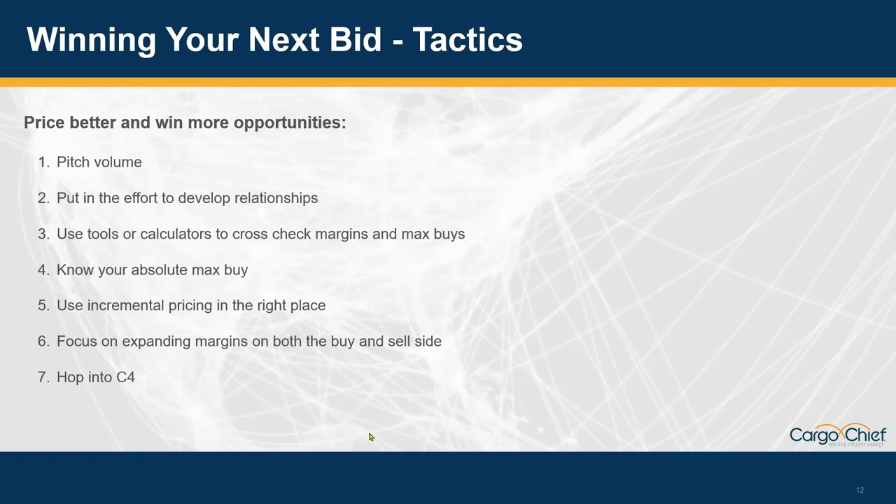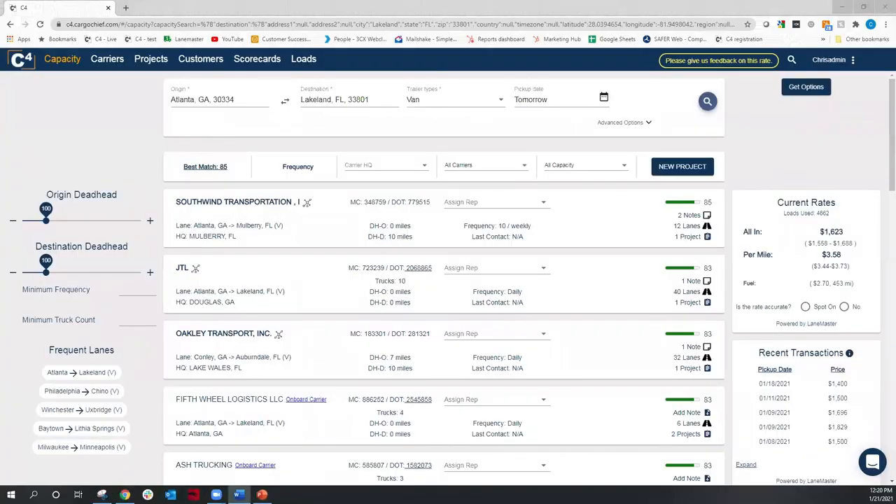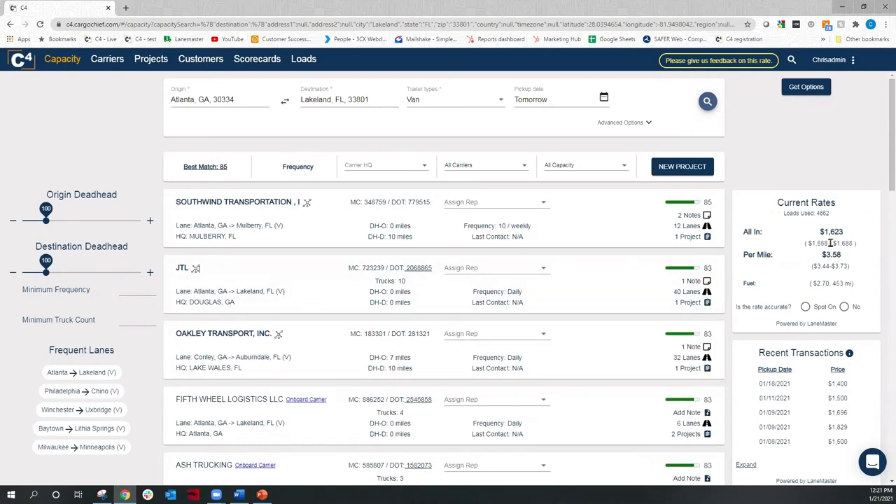Let's hop into our tool C4 to give an example of what this looks like when you're working with margins. While negotiating with carriers, nine times out of ten that carrier is going to counter and come down. The key is: the closer you are to their number, the more likely that carrier will take your freight, even in today's market. I've run a search pre-populated as Atlanta to Lakeland. Let's say I click on this carrier here — I pitch a rate of $1,400 first to set a floor. Here I can see that the rate is at $1,600, so I want to come in a little bit under that. This tool is telling me the rate to get a truck is going to be around $1,600.